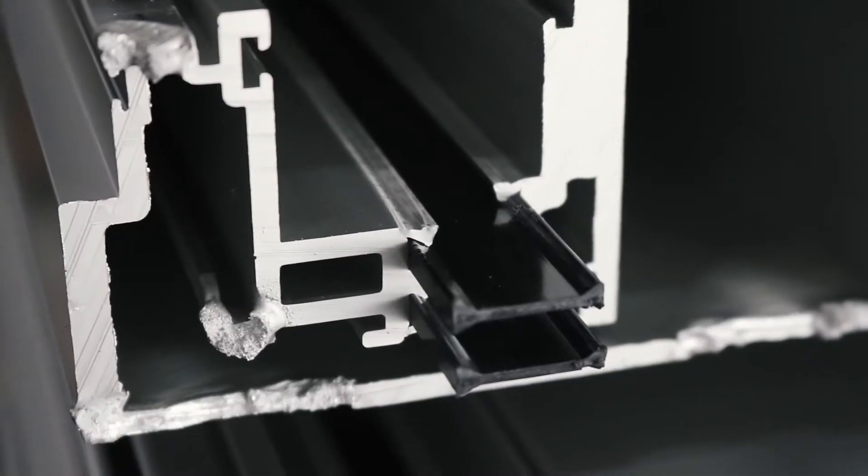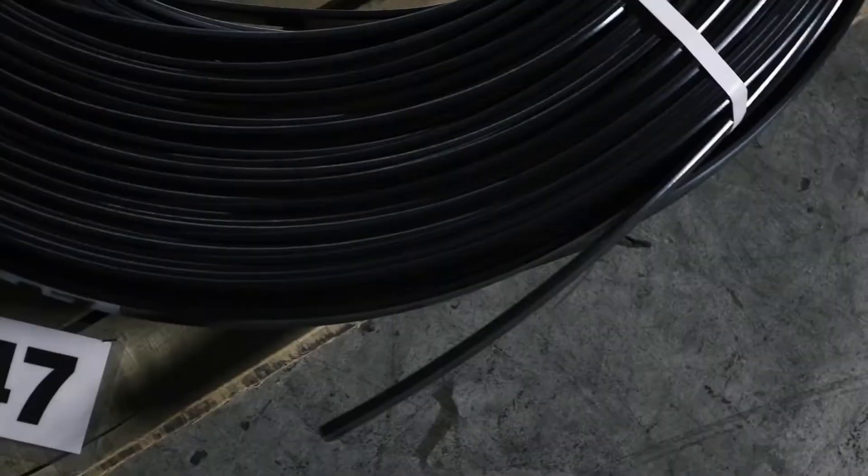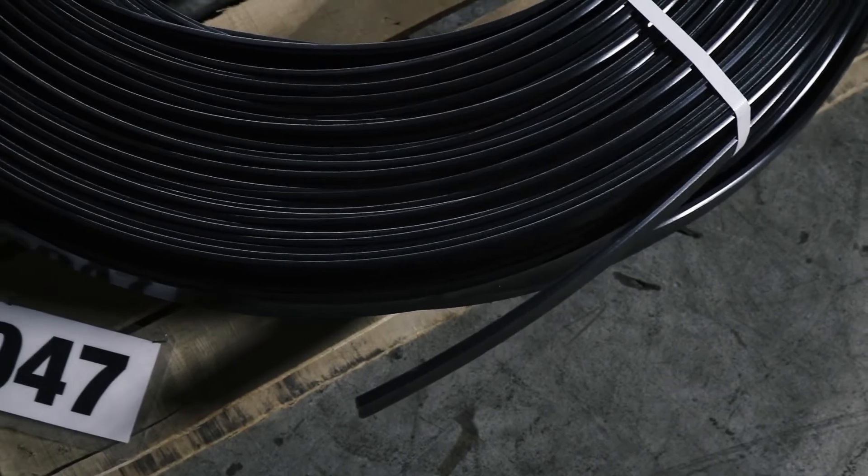My name is Chad Ricker. I work with Technoform as our marketing manager, and Technoform specializes in making fenestration products more thermally efficient. We make warm edge spacers for insulating glass units and we also make polyamide extrusions, which are thermal barriers in aluminum products such as windows, doors, and curtain wall.